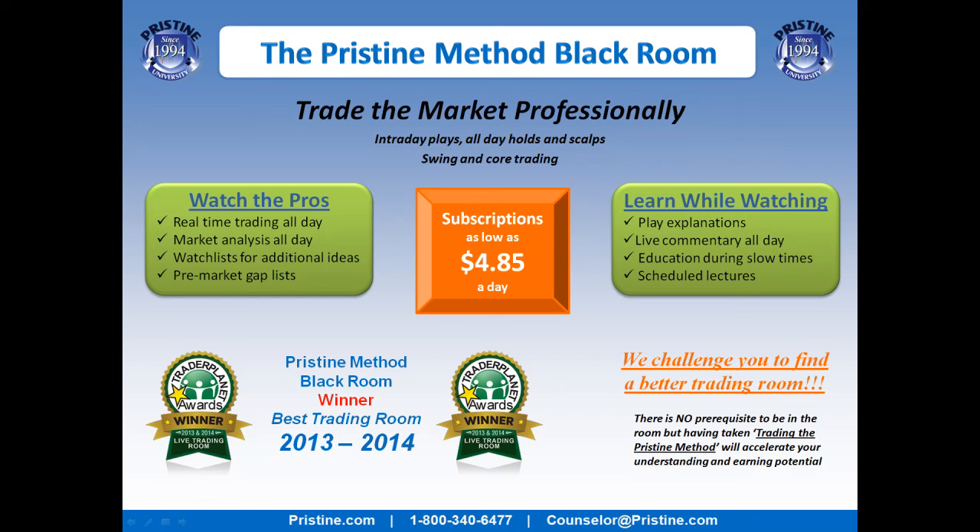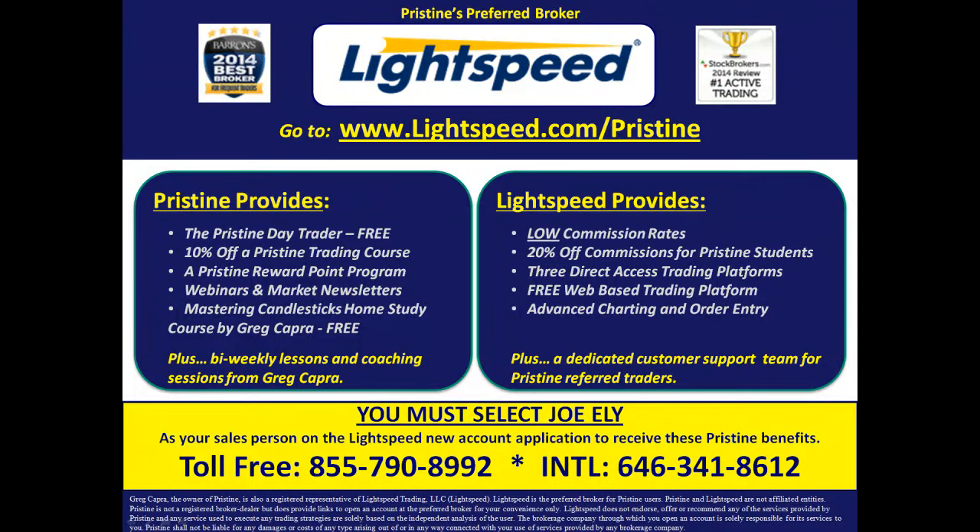For those of you who like to see this type of action every day and available during the day, I'm in the Pristine Method Black Room along with Sammy and Robert, and we're doing things like this all day long. Come visit us, take a trial if you've never had one before, or come sign up for a month — talk to your counselor if you are interested. And for those of you who are looking for a broker, there are tremendous benefits to Pristine clients who use Lightspeed. Ask your counselor to go into detail about all the benefits you can have.